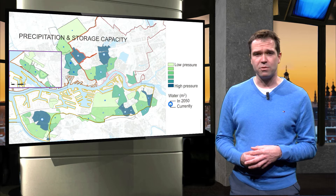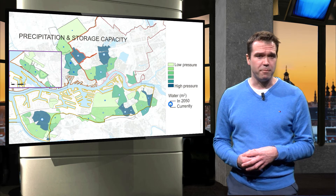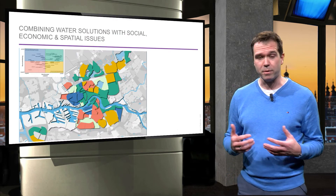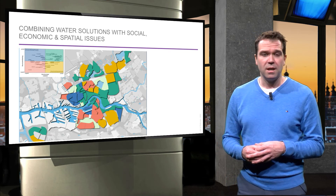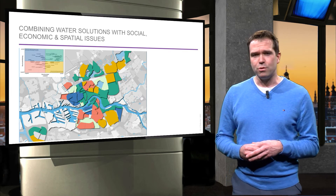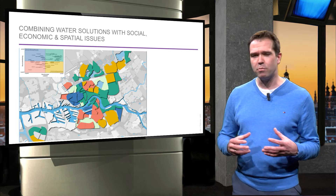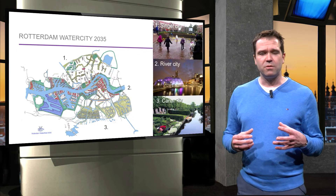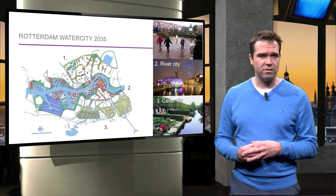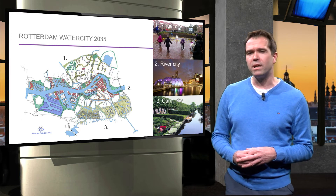To create a 21st century version of this plan, information was needed on the required water capacity, for which the city was mapped per neighbourhood. However, water was not the only issue. Other issues, for example concerning bad public space or poor housing quality, were also mapped. This was crucial to see how the water solutions could also solve other issues. The data and mapping made combining water solutions with social, economic and spatial issues possible. The Water City 2035 vision, presented at the Architecture Biennale in 2005, was a result of interdisciplinary studies. Without political constraints, this map showed the dream of all the people who had worked on the project.